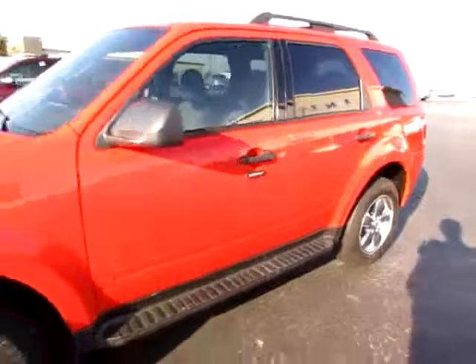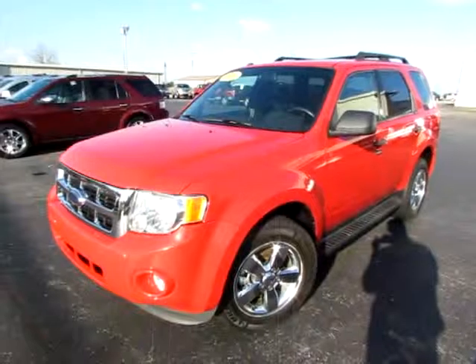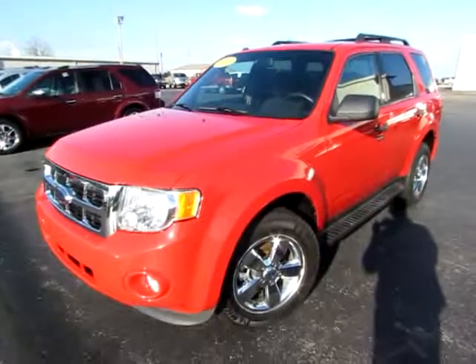And don't miss the sunroof to top it all off — the Ford Escape XLT. Go to 419cars.com, or if you're already at our website, just call us. We'll be glad to help you get started with the test drive with this 2009 Ford Escape XLT.